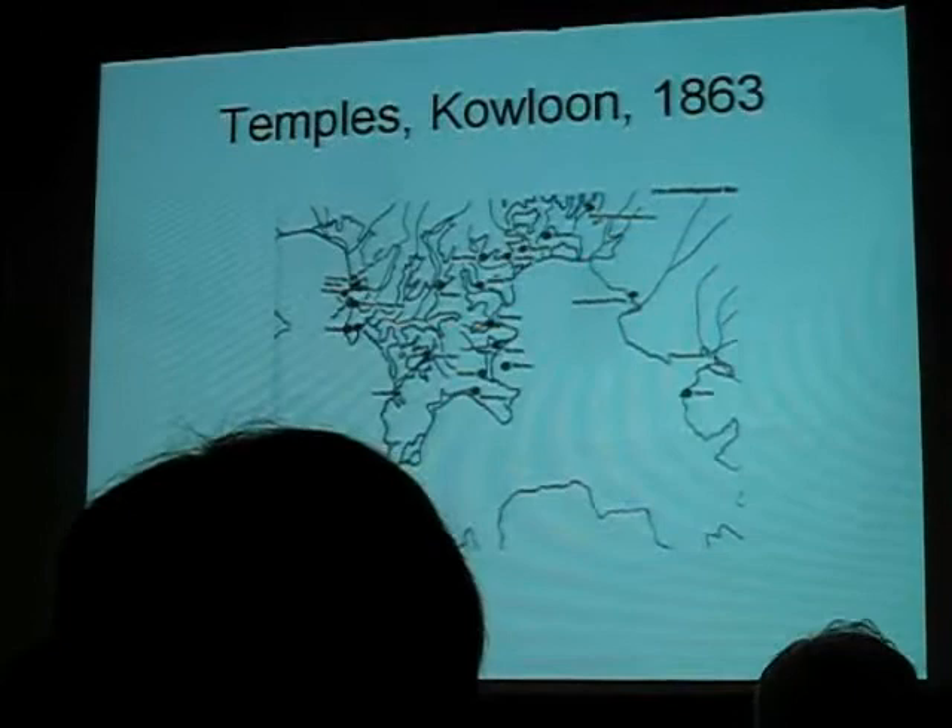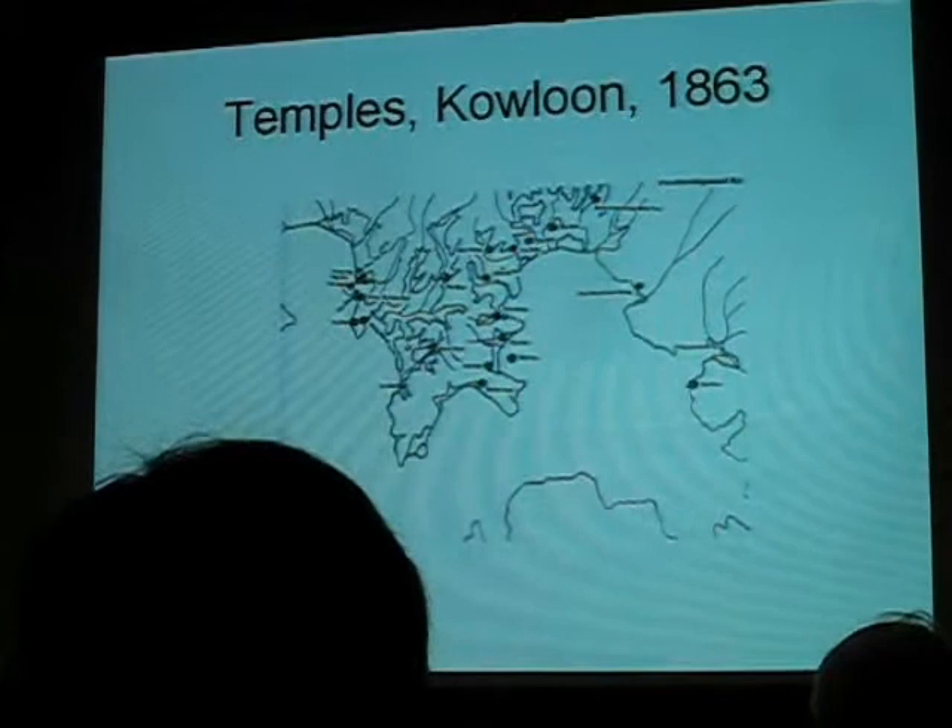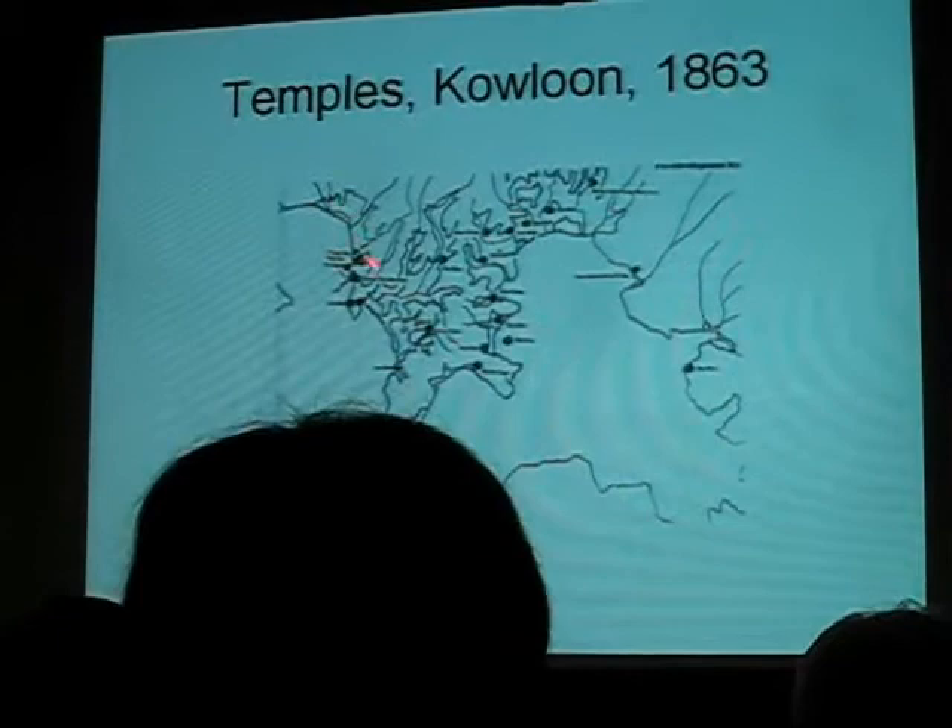There were a number of temples in Kowloon in 1863 — the year the British took it over. There were quite a number of temples, only two of which survived on their original site. There's one here and one here, but all the others have gone.